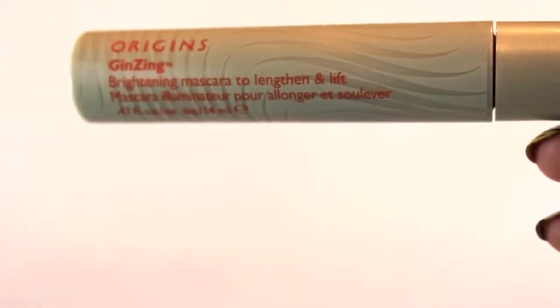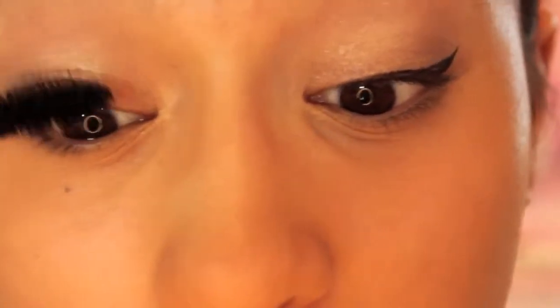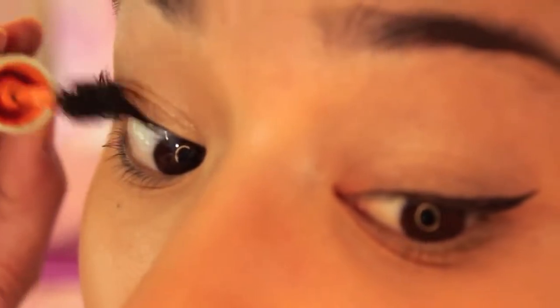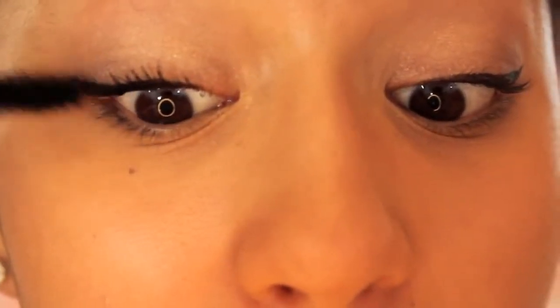Finishing off with Origins Ginseng Mascara to lengthen and lift my eyelashes. I'm taking this from the roots up — which also doesn't have all these harsh chemicals — followed by my Waterproof Maybelline Volume Express Mascara for my lower lashes. This Origins Mascara is seriously my new favorite mascara and I seriously cannot live without it. It's really thickening, keeps a curl, and I love it.